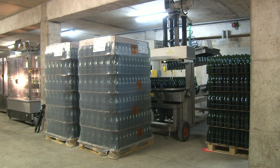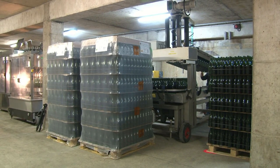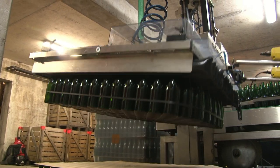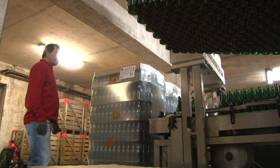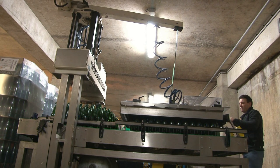Le champagne est un vin d'assemblage. Entre février et avril, après dégustation des différentes cuvées, l'œnologue déterminera dans quelle proportion il va pouvoir mélanger les vins qu'il a à sa disposition. L'assemblage terminé, les vins sont prêts à être tirés, c'est-à-dire mis en bouteille.